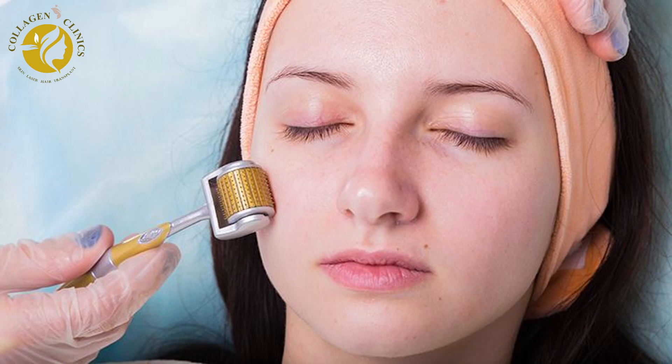The major side effect of micro-needling is infection, or post-micro-needling infection, which can occur when micro-needling is done in an unsanitary situation. So, if you have micro-needling done by an expert dermatologist, it will reduce the chances of infection.